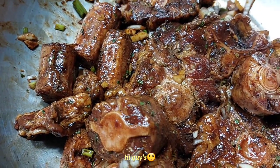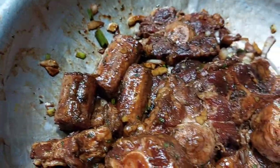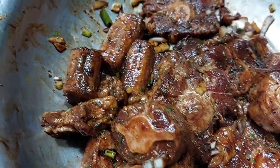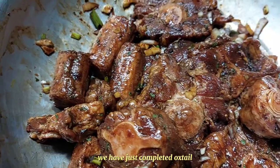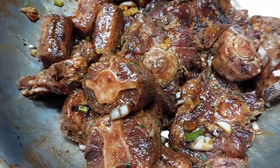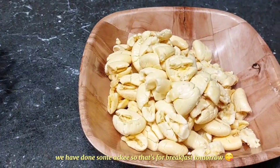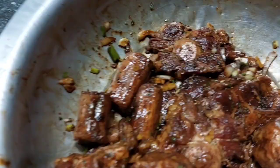Hi guys, here we are once more in our God's Hallelujah Kitchen in Jamaica. We have just completed the oxtail and this is what it looks like, seasoning it. And we have done some ackee, so that's for breakfast tomorrow.